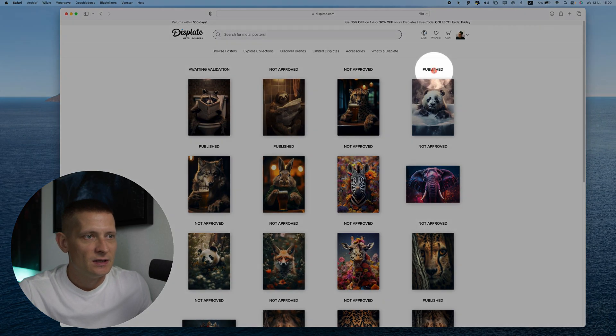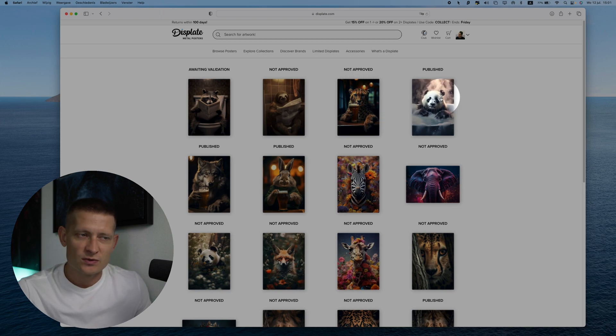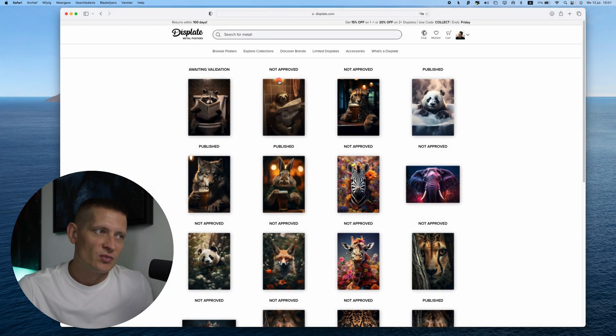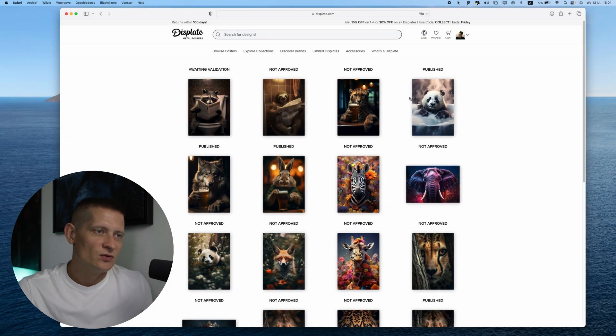After that I tried uploading new stuff again. Here you can see I uploaded this panda and this one — both done in one day, I think two or three days ago. Two days went by and I tried a third one this morning. Today, one got published and the other two did not get approved. Now I uploaded another one and it's waiting for validation. It seems like when you do too much it immediately gets rejected.